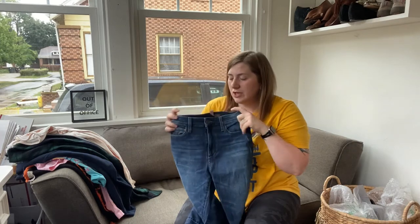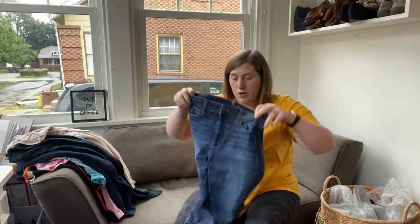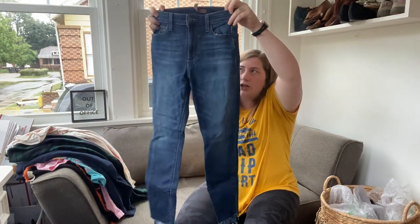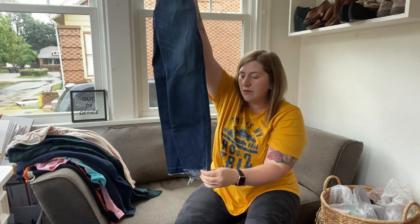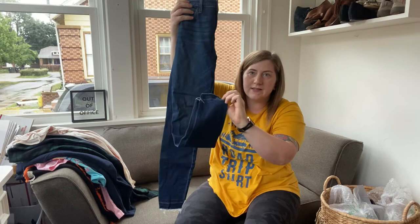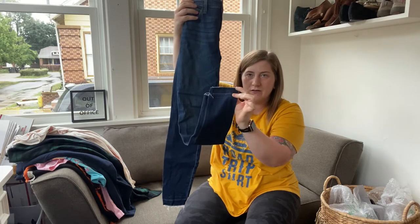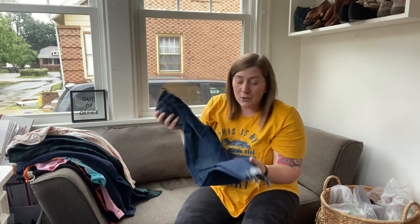Jeans are one of my favorite things to pick up. So these are Joe's Jeans, size 24, just a pretty basic jean, but I picked them up because they have the step pin. And the back has a like dip dye effect. I figured if I can't sell them on Poshmark, I'll try ThredUp.